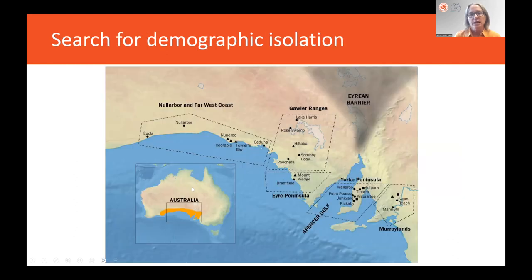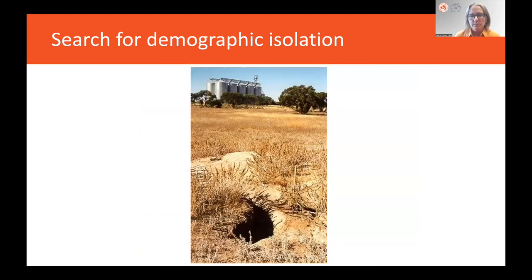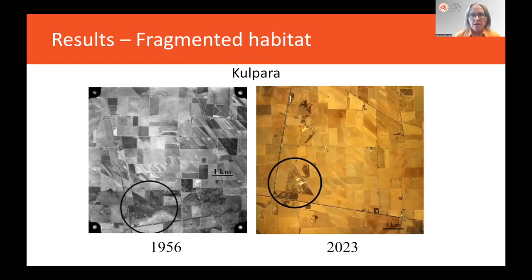That's a picture of what was happening in continuous habitat. Now let's look at demographic isolation. We spent a lot of time sampling potential isolated populations in fragmented habitat, and ended up with one that had signatures of demographic isolation. It was nowhere near as genetically depauperate as the Northern Hairy-Nosed Wombat. It was on the Yorke Peninsula, on a piece of land owned by a macaroni company, called Culpera.